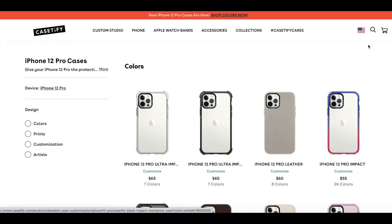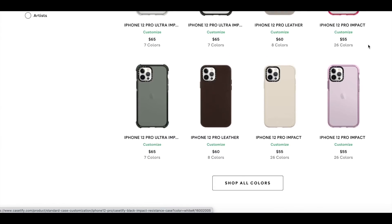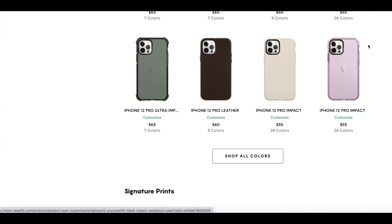Casetify's cases are partially made from recycled plastic. If you go to Casetify's website, you'll see a big variety of different cases — different colors, matte, sheer, and clear options, plus cases with a ton of different prints, and you can get cases customized to match your phone and style. The first section on their website shows colors — cases in all different colors — and you can press 'Shop All Colors' to see even more options.